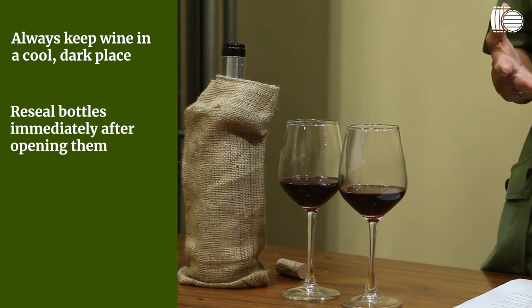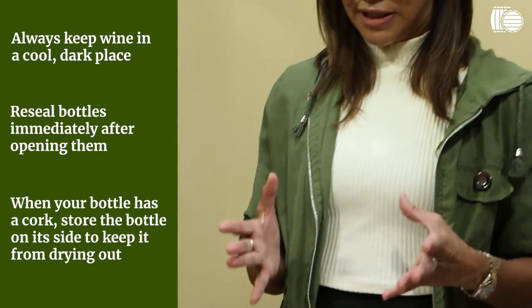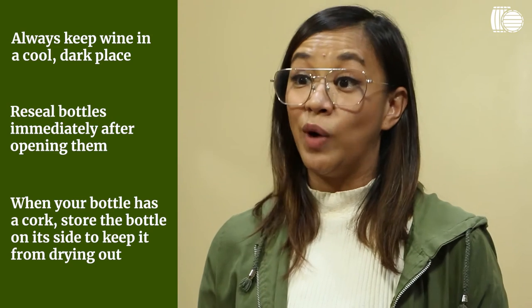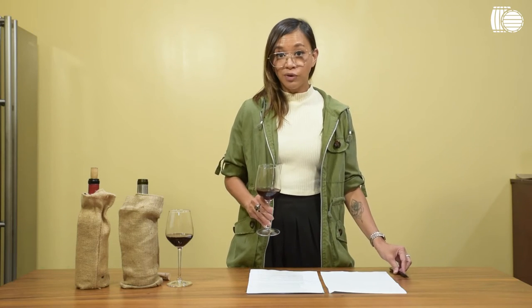If you're going to open a bottle of wine and you're not going to finish it, make sure you reseal it properly and keep it in the coolest and darkest part of your home. But if you encounter these flaws in a newly opened bottle, I suggest that you contact your wine store. You can also tell that wine is going bad just by smelling it. There are aromas you want in wine and those you don't — I'm going to give you those red flags today.